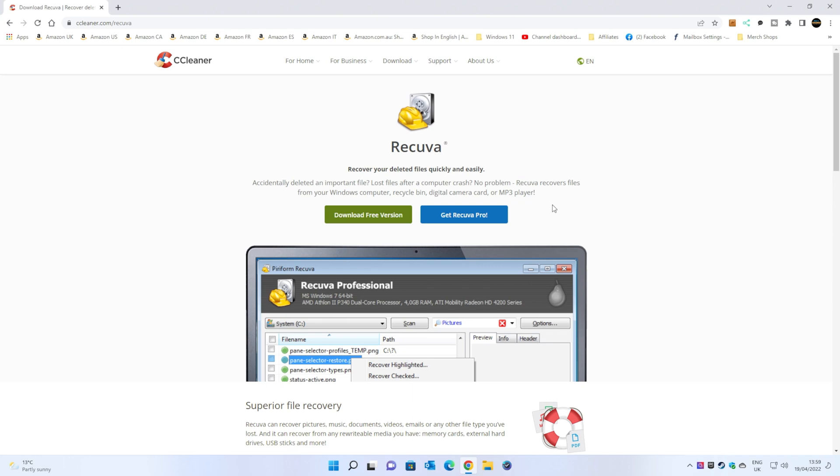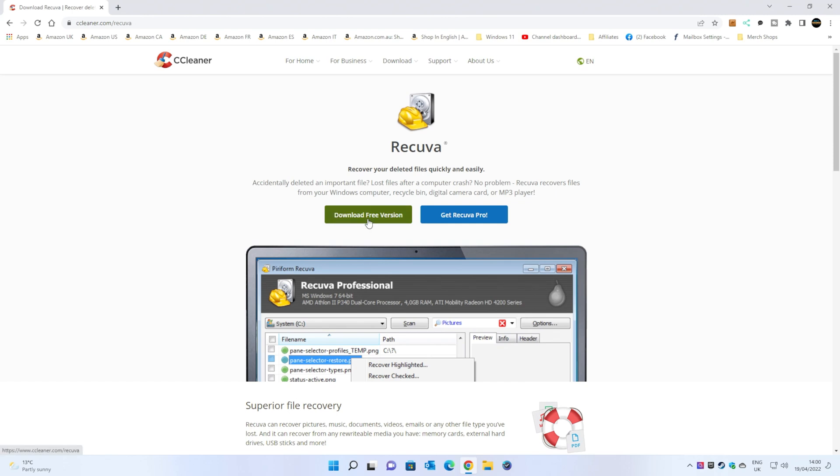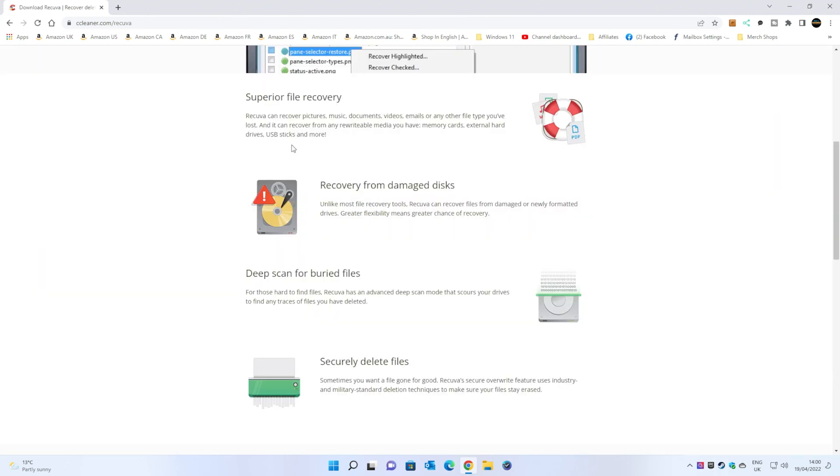Of all the methods on the internet, including the Microsoft version and one from IMAsoft, I found Recuva to personally be the simplest to use and also the one with the most in-depth scanning. So with that out of the way, let's take a quick look at Recuva. As you can see here — Recuva: recover your deleted files quickly and easily. Two versions available: the free version and the pro version. It does mention superior file recovery and recovery from damaged disks, and also deep scans for buried files.